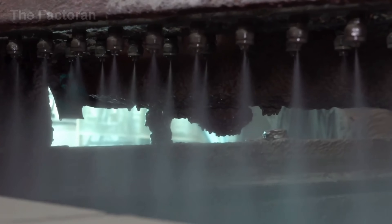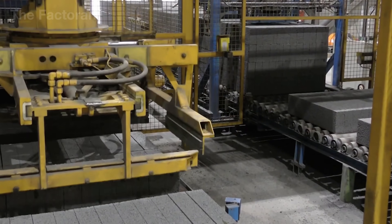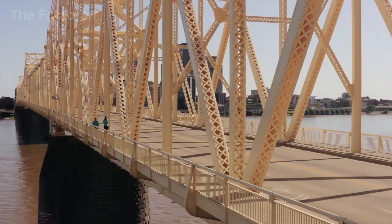Behind what appears to be a familiar production line lies an intricate system of technology, finely tuned and monitored at every stage. This is the story of how a concrete block is made — a cornerstone material that sustains the infrastructure of our entire modern world.